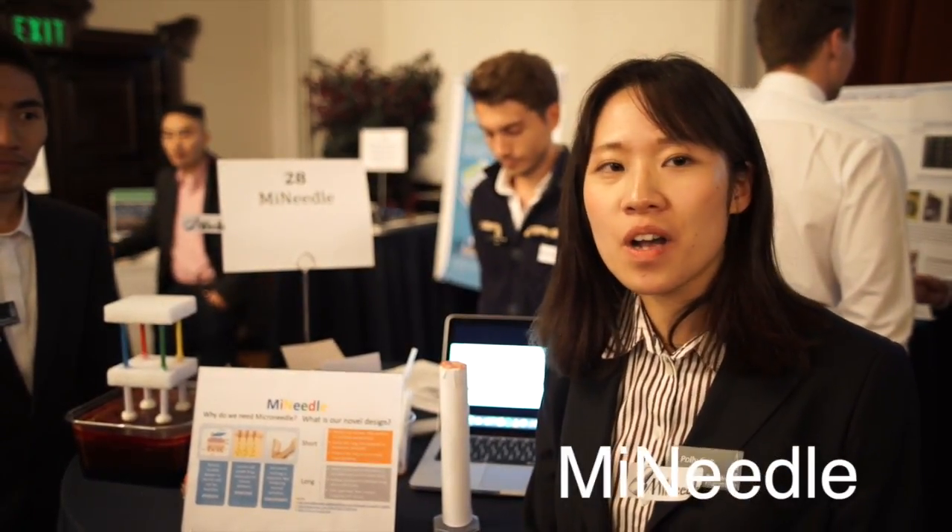Hi, we are the microneedle team and we are working on microneedles. Unlike a normal needle that goes deep when you take injections and makes you feel pain, a microneedle only goes transdermally, so it's not deep enough to touch the nerves located in the skin, which results in a completely painless injection.